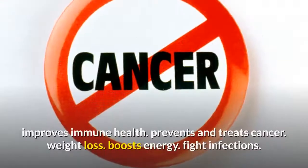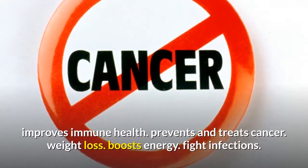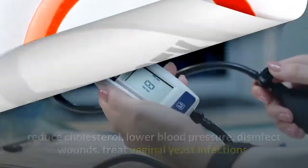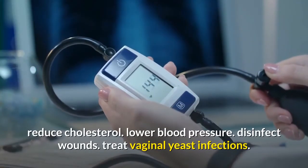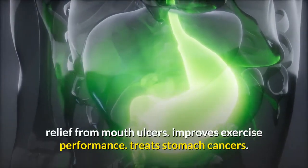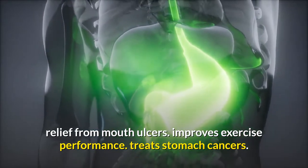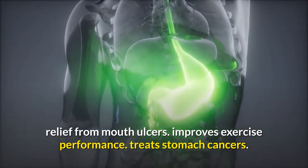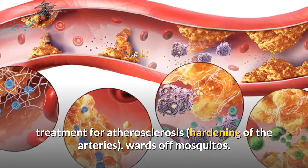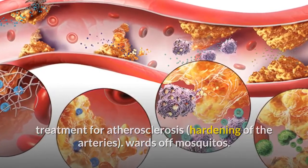Just some of the rumored benefits of garlic include: improves immune health, prevents and treats cancer, weight loss, boosts energy, fights infections, reduces cholesterol, lowers blood pressure, disinfects wounds, treats vaginal yeast infections, provides relief from mouth ulcers, improves exercise performance, treats stomach cancers, treatment for atherosclerosis or hardening of the arteries, and wards off mosquitoes.